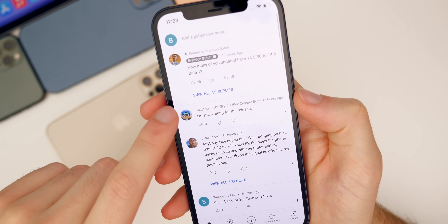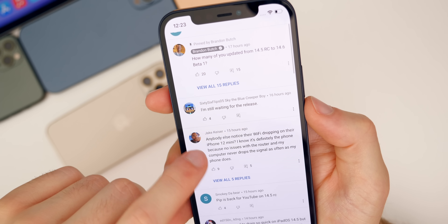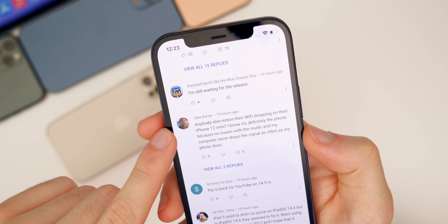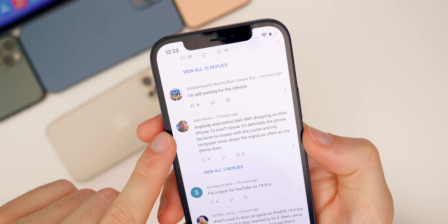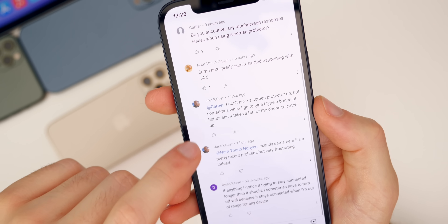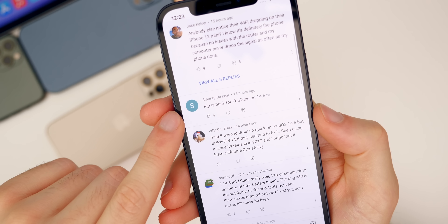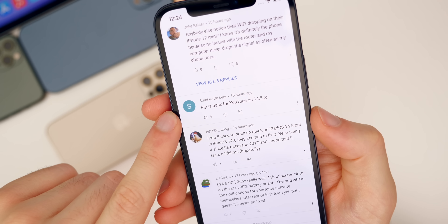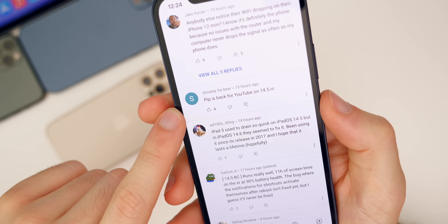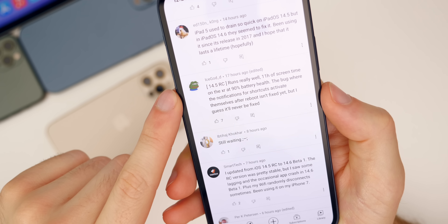We're going to read through a couple of community comments. A lot of people are waiting for the release. Someone said, 'Anybody else noticed their WiFi dropping on their iPhone 12 mini?' — no issues with the router, just the phone. Some people are saying that started with 14.5 and persists through 14.6. They're Smoking a Bear says picture-in-picture is back for YouTube on 14.5 RC, which seems to be something Google is adding and removing from the YouTube application.